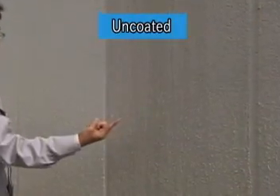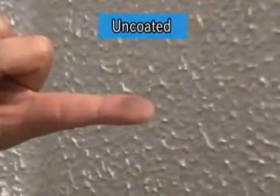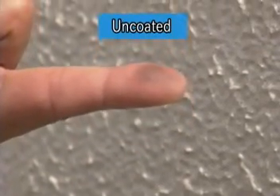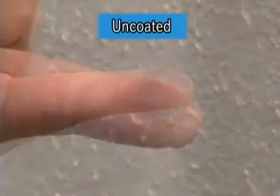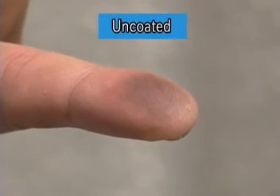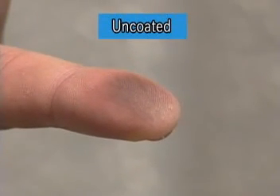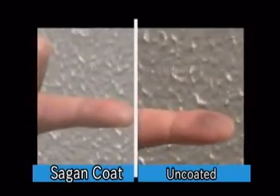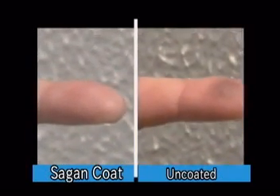Next, let's rub the uncoated area with the same fingertip. This time you can obviously see the black particles.